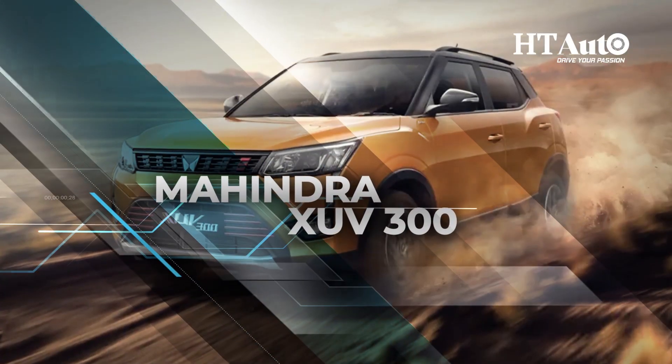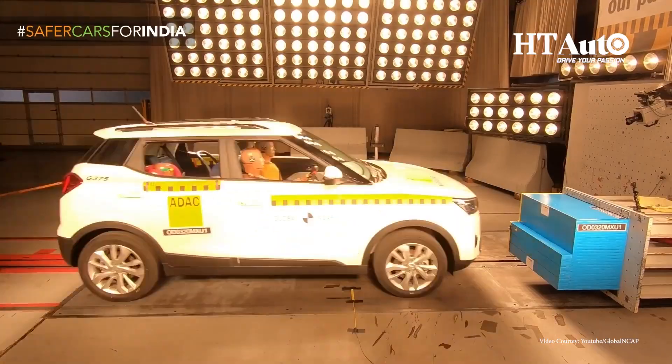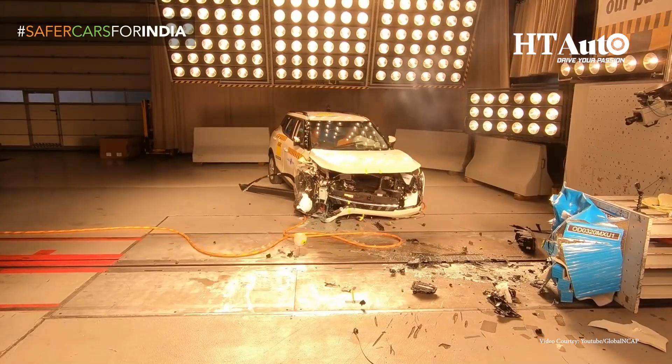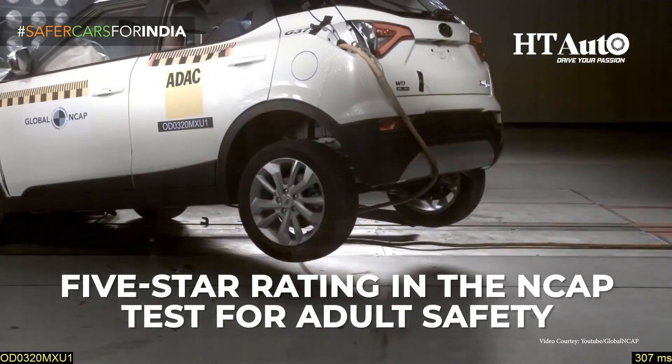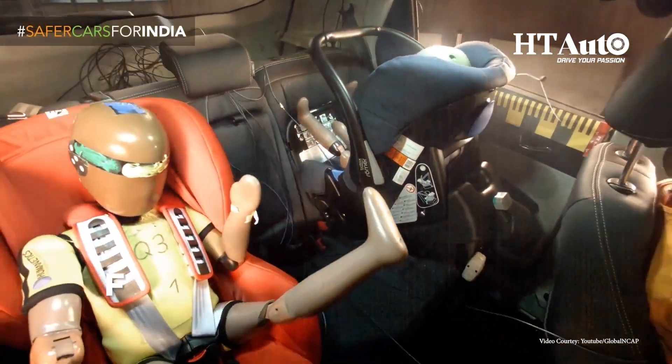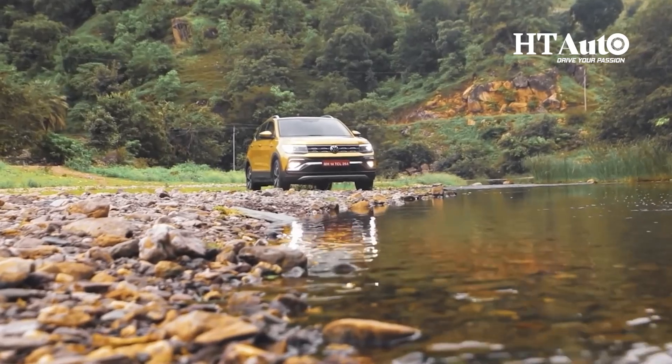The Mahindra XUV300 made history as the first Indian car to receive a 5-star rating in the NCAP test for adult safety. It also received a 4-star rating in the child occupant protection category.